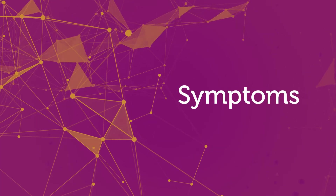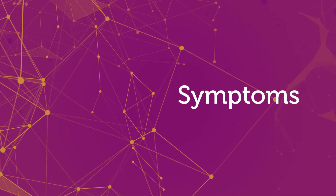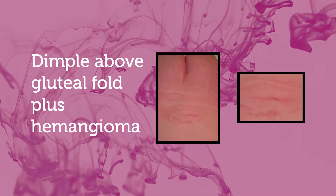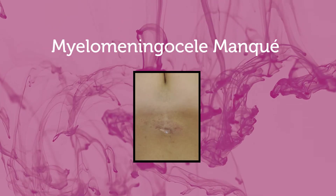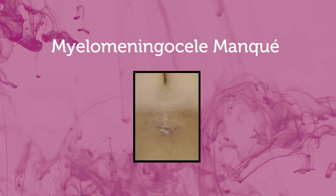These kids may have findings as simple as an abnormal fatty collection or fatty lump in the lower back. They may have a dimple above the gluteal fold, a hemangioma or birthmark that looks pink or reddish in that area, or a tuft of hair like a fawn's tail — actual long hair in the area, not just the light fuzz newborns normally have. Sometimes there are findings that look like a cigarette burn on the back, where there's actually a loss of tissue, which is a specific associated finding.